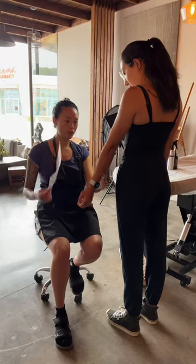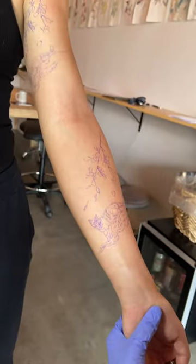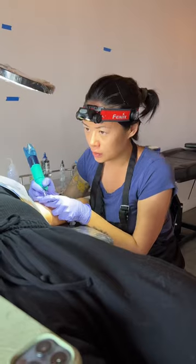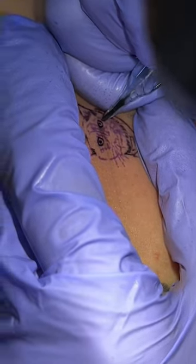I always start a tattoo with testing a bunch of different placements. Usually I try at least two spots, sometimes three. This takes an extra hour of prep time, but it's all worth it.